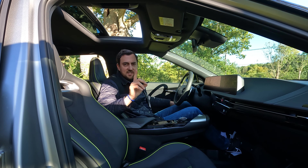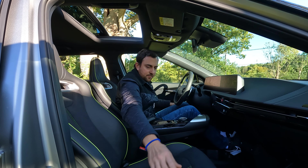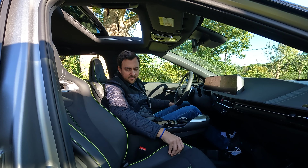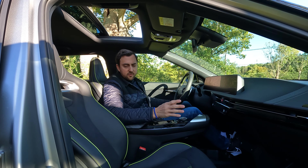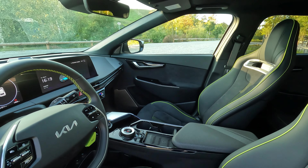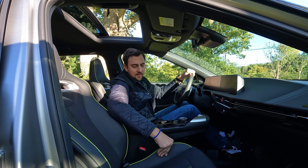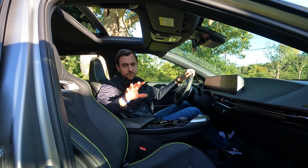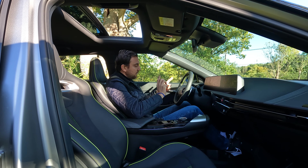One more complaint: the side bolsters have some hard plastics inside them. You don't feel it that much with a light touch, but when you drive longer trips, or if you have bigger thighs or long legs like I do and want to spread your legs a bit, you actually feel the plastics inside and it gets a bit annoying after a while.